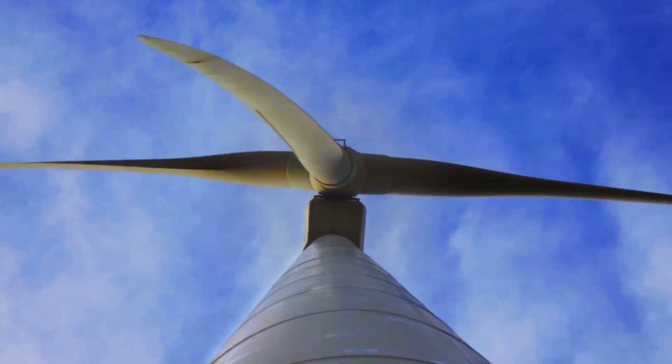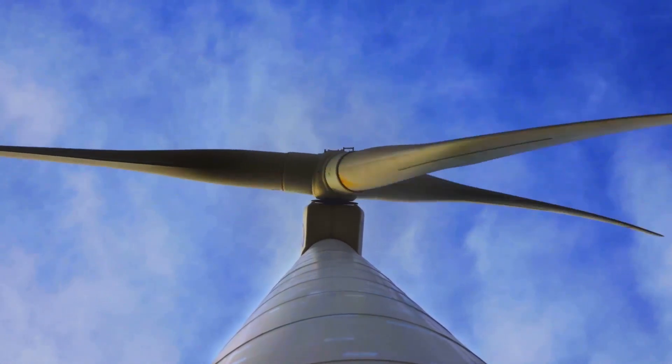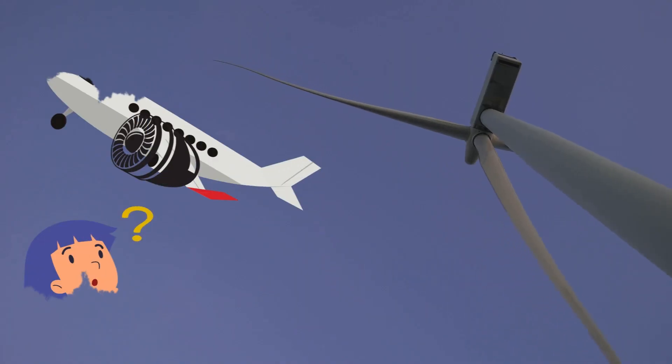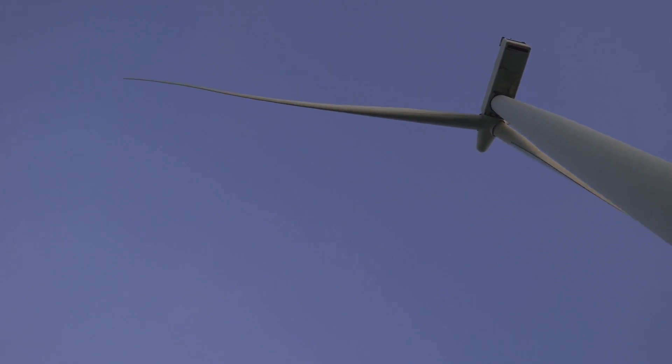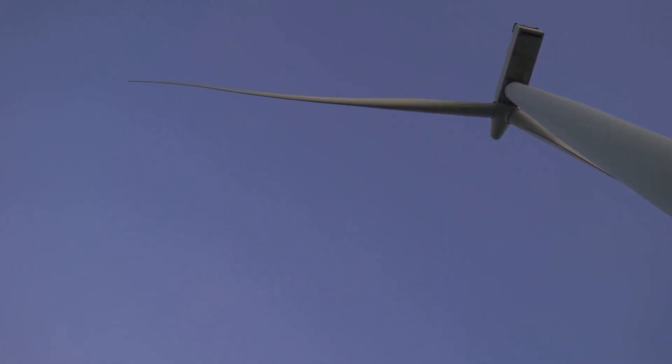First, the wind catches those massive rotor blades, setting them in motion. These blades are designed to capture as much wind as possible, even in low wind conditions. Think of them like airplane wings — but instead of lift, they generate rotation. The aerodynamic design is crucial for maximizing efficiency and ensuring the blades spin smoothly.